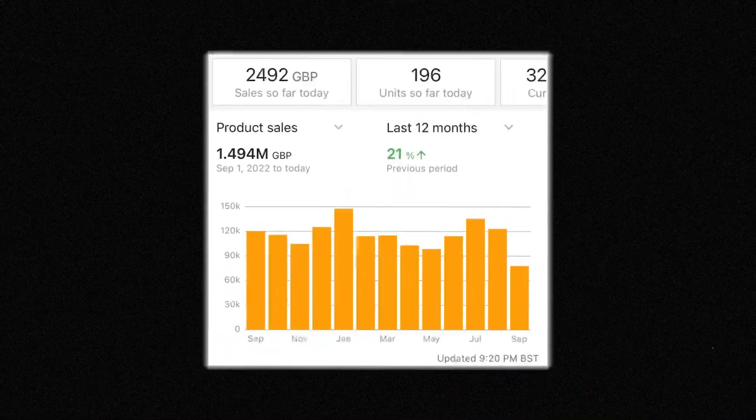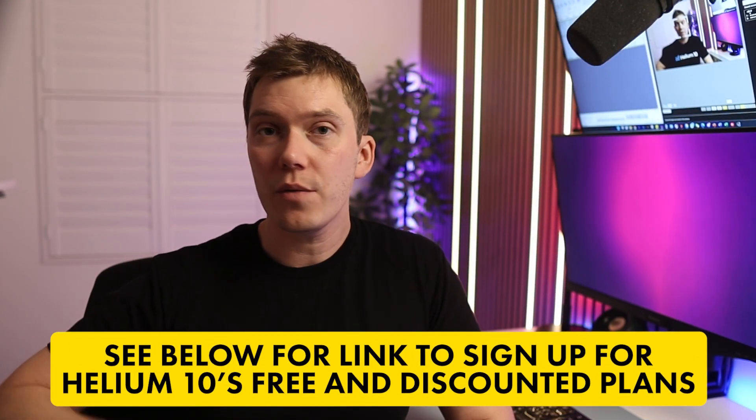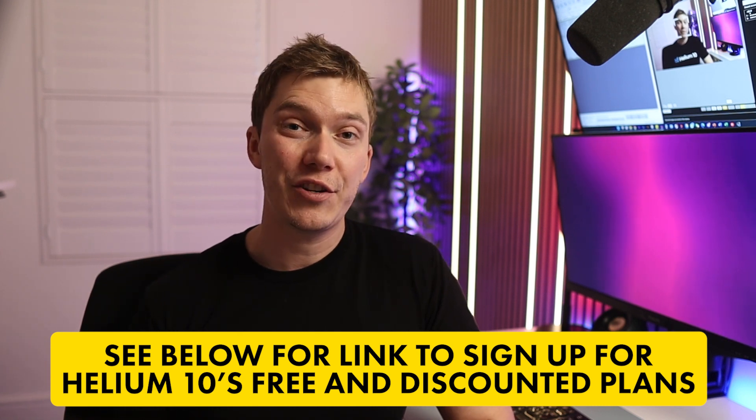Helium 10, as you've seen from this video, is jam-packed full of tools. And whilst I've tried my best to give you the lowdown in as short a time as possible, the truth is there's just so much more that you can use to find the best products to sell and run your Amazon business. Without a doubt, if I hadn't had access to Helium 10 over the past five years, I simply wouldn't have been able to take my business all the way to seven figures. There is a link in the description below that will give you a discount if you want to sign up to a paid plan, or just use it to get a free plan and test out some of the features we've spoken about today. I hope you've enjoyed this Helium 10 review — let me know in the comments if you want me to review any other tools or if you've got favourite features of Helium 10 that I missed out, and I'll see you next time.